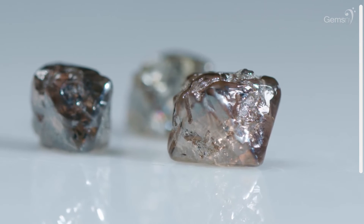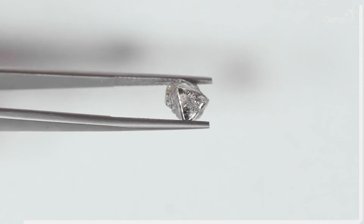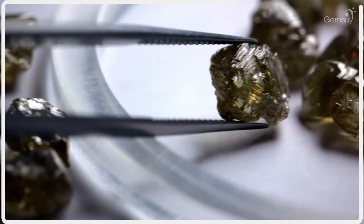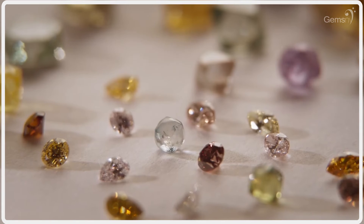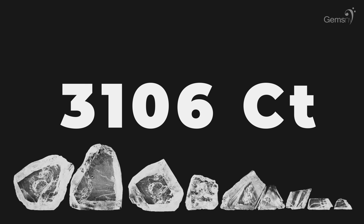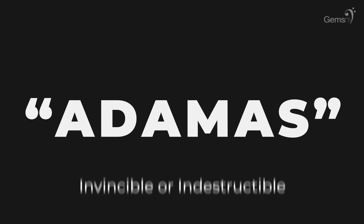Before we wrap up, here are some fun facts about April's birthstone, the scintillating diamond. Diamonds are the earth's hardest natural substance, and the only thing that can scratch a diamond is another diamond. Diamonds are found in every color of the rainbow, and the rarest natural diamond colors are blue, green, orange, and red. In 1905, the world's largest rough diamond was found — named the Cullinan Diamond, it weighed 3,106 carats and was later cut into 9 large diamonds and 100 smaller ones. The word diamond comes from the Greek word meaning invincible or indestructible.